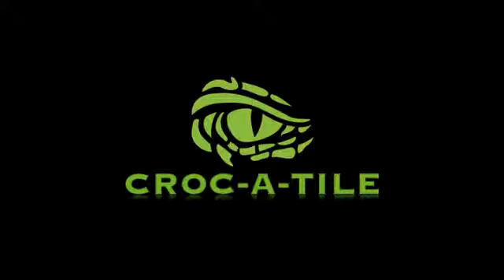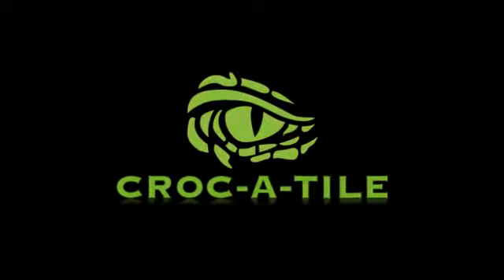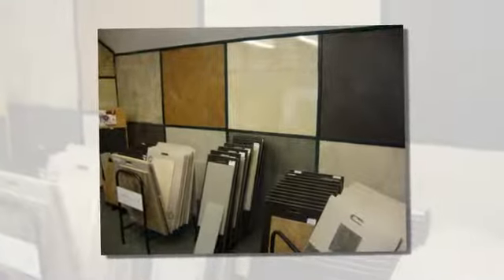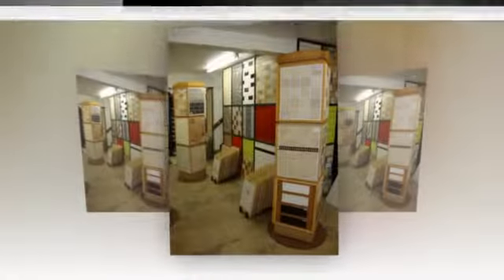If you're looking to snap up some top quality tiles without compromising on the quality, then look no further than Crocker Tile. Visit our two-floor showroom in Chesterfield and you'll be truly spoilt for choice, with exclusive tile ranges from Italy, Spain and the UK.